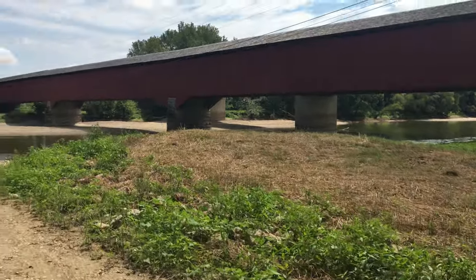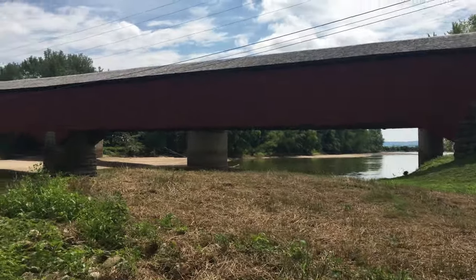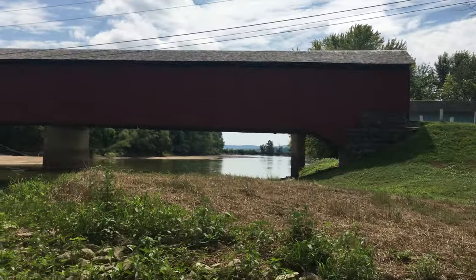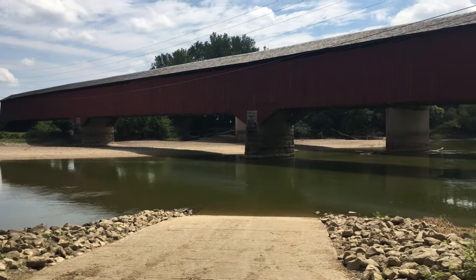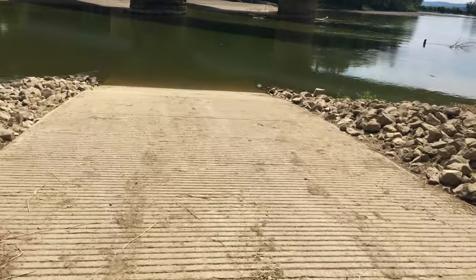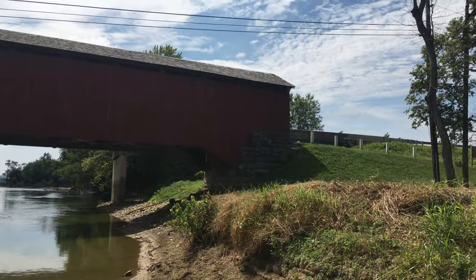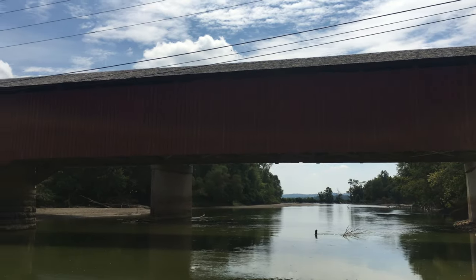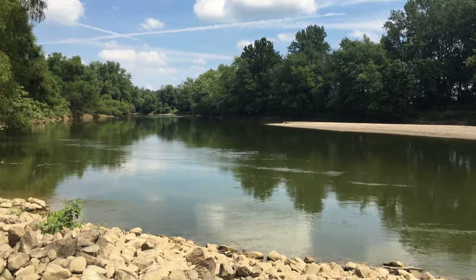This is the East Fork White River. It's a pretty long one. Got the boat ramp down here. Yeah, this is it. We'll go inside in a second — got a pretty nice view out here.